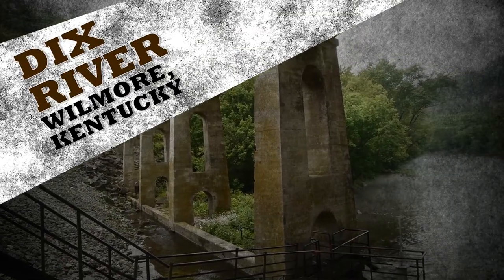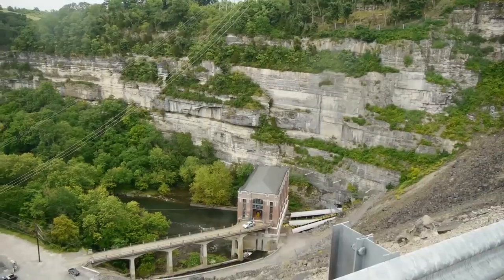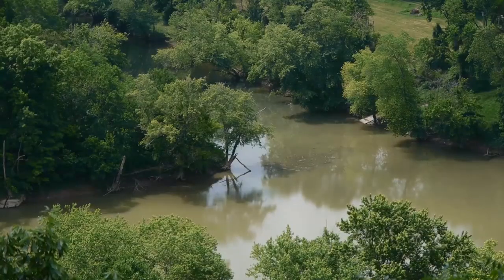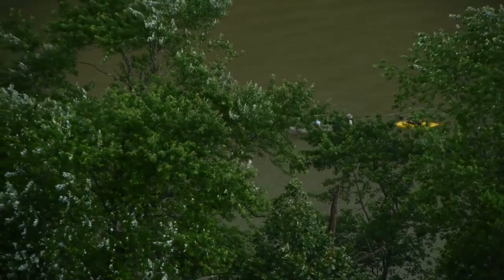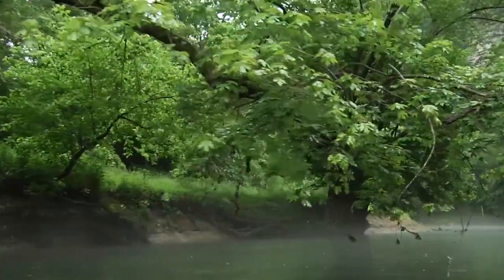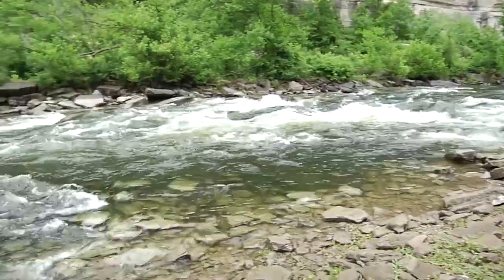The High Bridge ramp in Wilmore, Kentucky marks the beginning of a roughly seven-mile route along the Dix River. The Hanging Fork offers three different rapids before its takeout at the Highway 52 Bridge. This trip is best suited for those with a little experience, as it can take anywhere from two to four hours depending on water conditions.